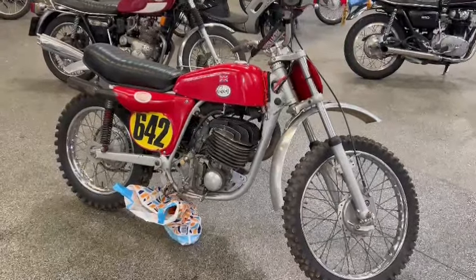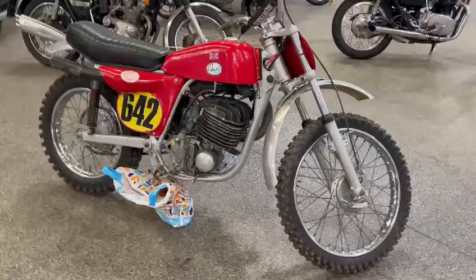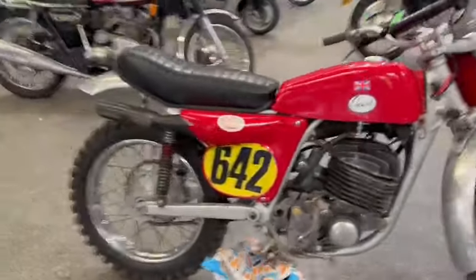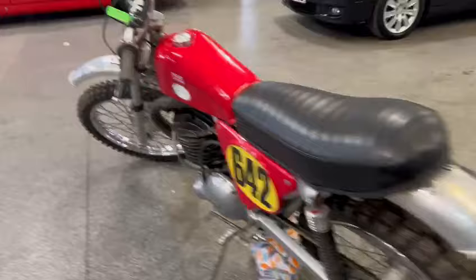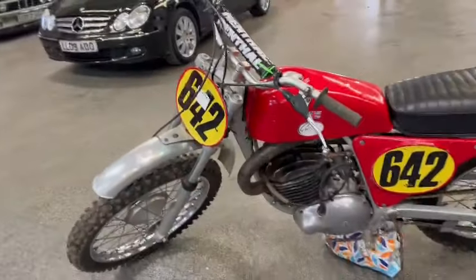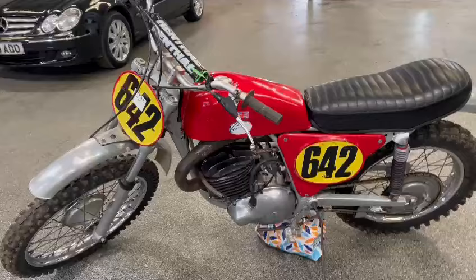Right then, guys and girls, here we go - the old Graves has just landed with us for our next sale. Great looking bikes, aren't they? Great big, numb, heavy things compared to these modern machines of today. You won't get me on one, but there you go. Obviously a good usable looking bike, got no fuel in it.